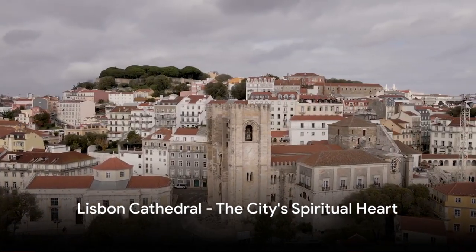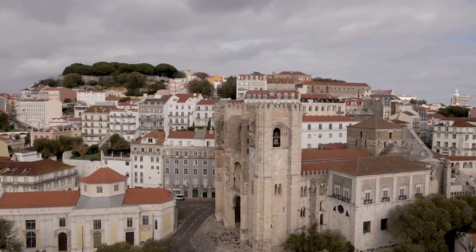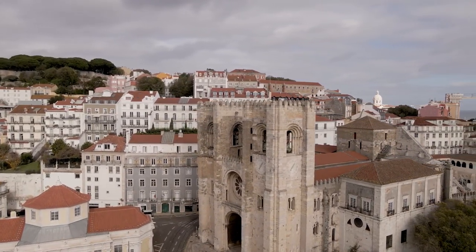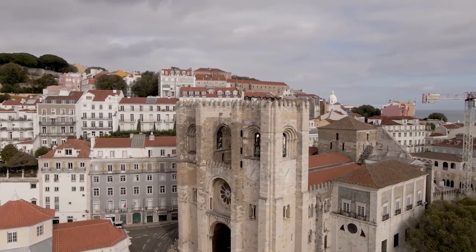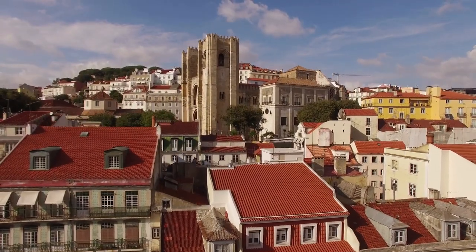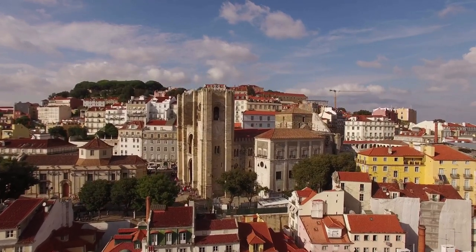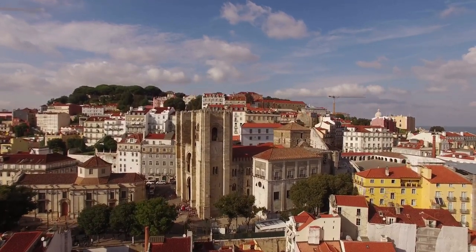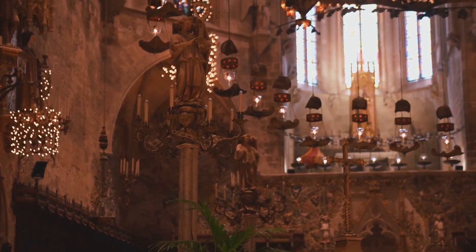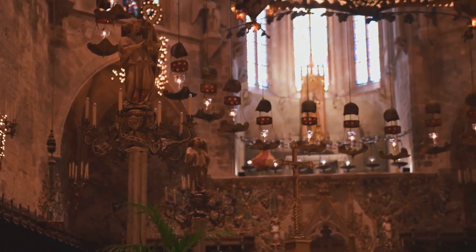Next up at number 7, we delve into the spiritual heart of the city — the Lisbon Cathedral. Imagine a place where stone walls whisper tales of the past, where echoes of solemn prayers fill the air, and where time seems to stand still. Constructed in the mid-12th century, the cathedral has stood as a symbol of faith and resilience amidst the city's changing landscape. With its stunning blend of Romanesque and Gothic architecture, the cathedral's imposing facade and intricate interior never fail to captivate visitors.